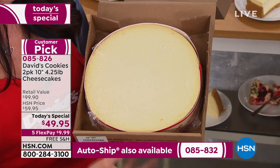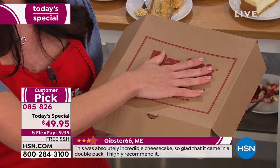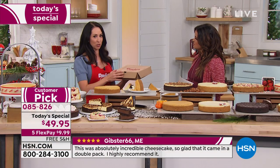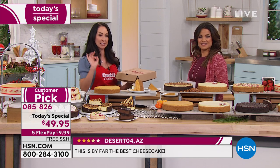They're hand-collared so they keep a nice shape. If you want to enjoy this right away when it arrives at your home, put it in your refrigerator and let it defrost overnight, then bring it to room temperature. That's the perfect way to serve it. If you don't want the whole cheesecake, cut a few slices, wrap it back up, and put it in the freezer for up to six months.